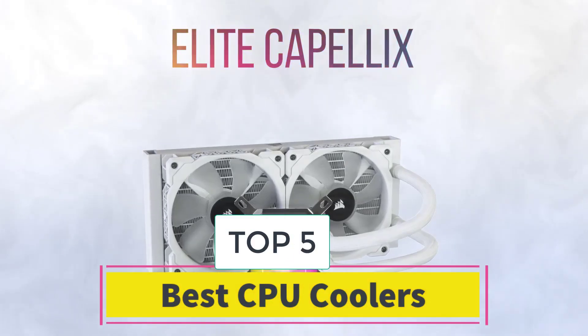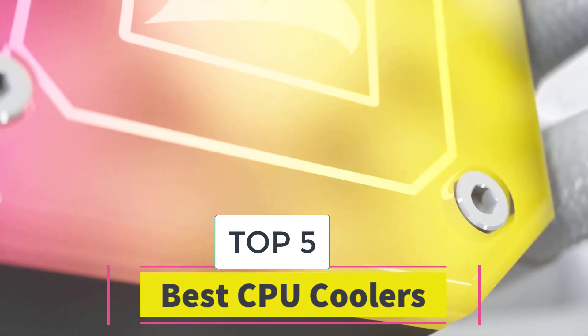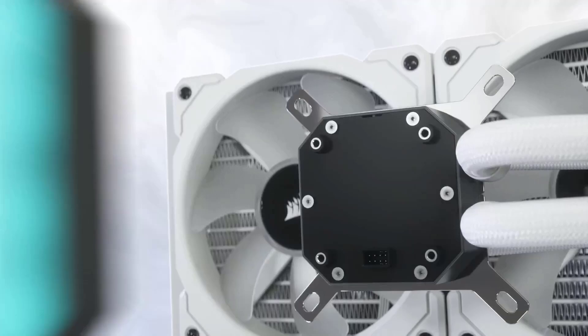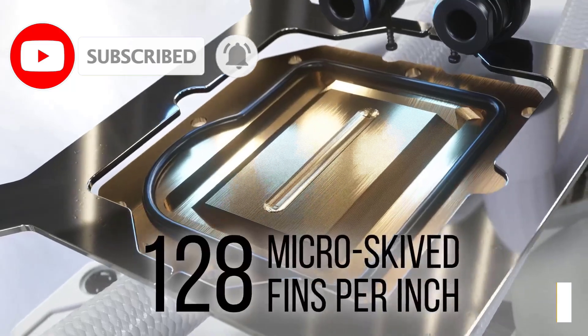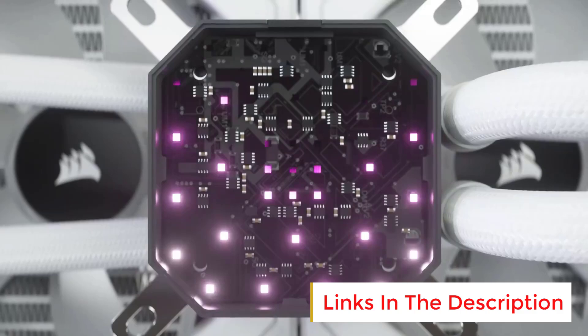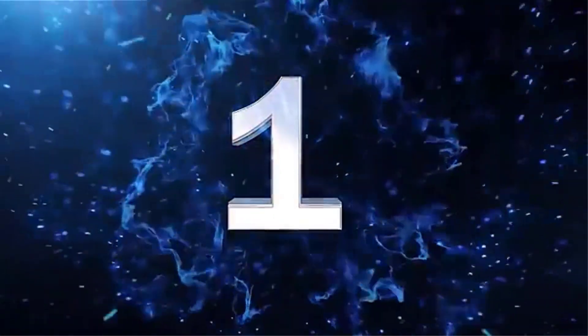Best CPU Coolers. Are you looking for the best CPU coolers? In this video we will look at 5 of the best CPU coolers on the market. Before we get started, we have included links in the description, so make sure you check those out to see which one is in your budget range. Number 1.